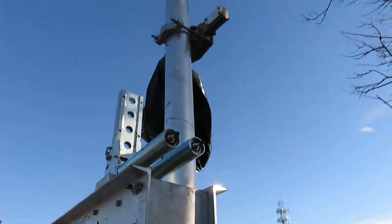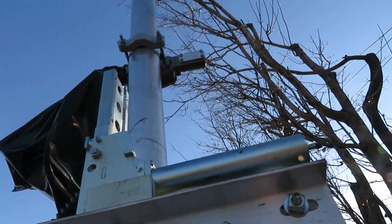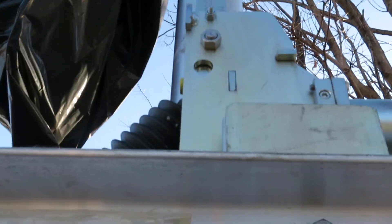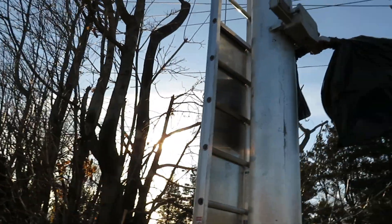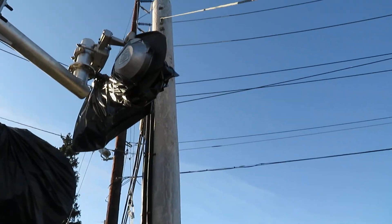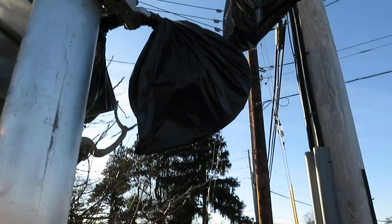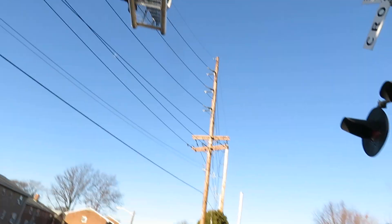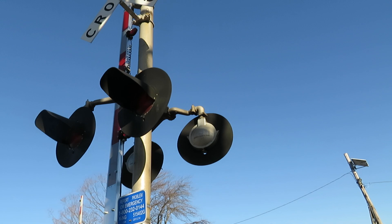I'm guessing they're going to put a second light on — there's one right there, though I don't know why there's only one right now. There's the spring gate here, and then there's the lights, the side lights here, and there's a pair of main lights with one up top, and this old Conrail signal.